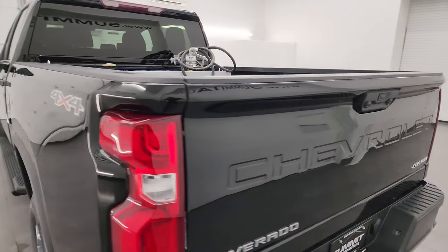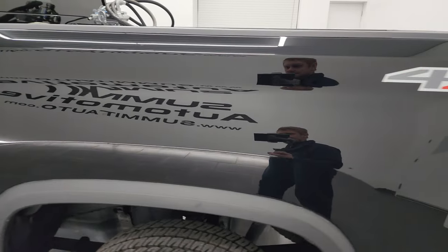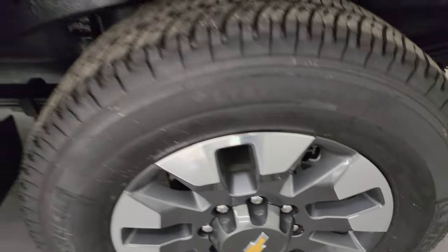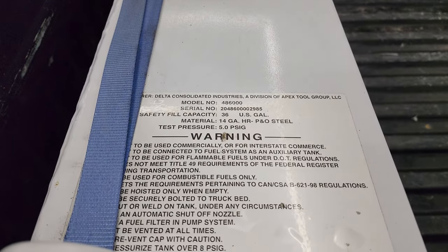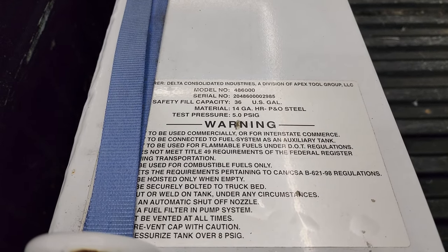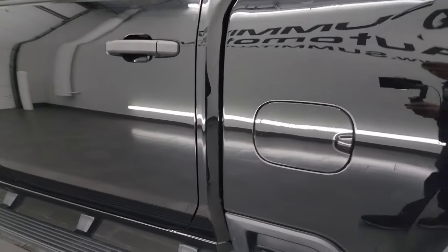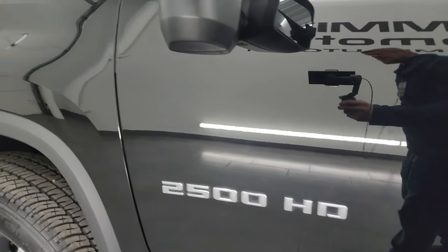Coming around the driver's side — just as clean as that passenger side. Box looks really good. And for full disclosure, this back wheel is just as nice as the rest. That fuel tank is a 36 gallon fuel tank — Delta Consolidated Industries. You can see the model number and serial number there. Cabin doors all look really good. Look how mirror-like that paint is — really nice truck.